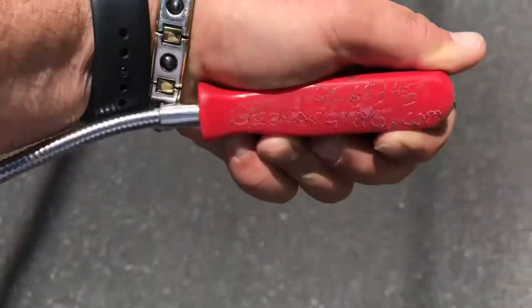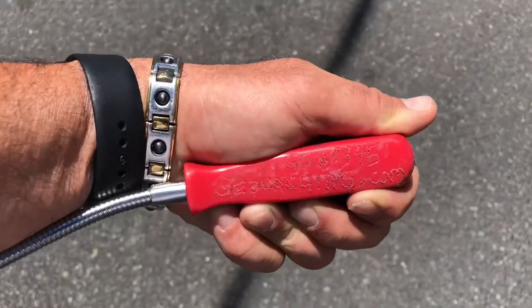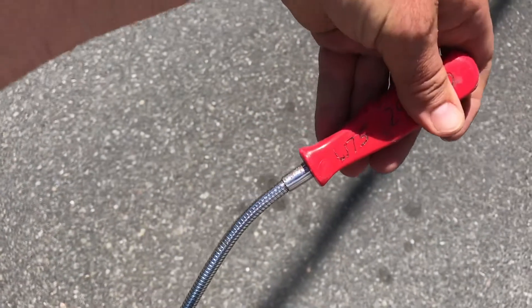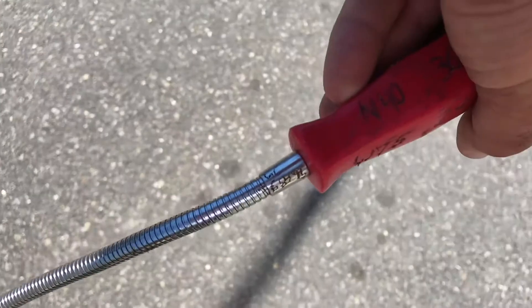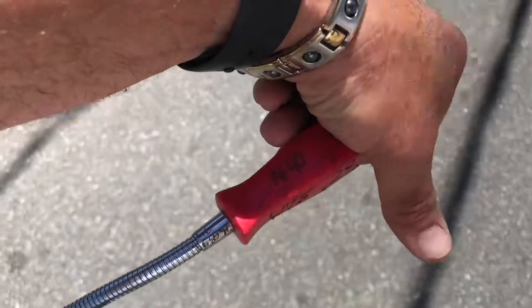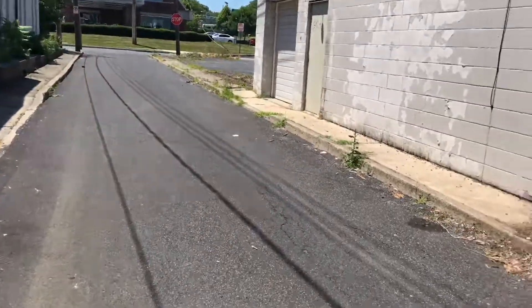It says geocaching.com on it. Oh, it has coordinates on it — I don't know if you can see that part. We're going to punch in these coordinates and see where it takes us. It brings me right back down this little alleyway.